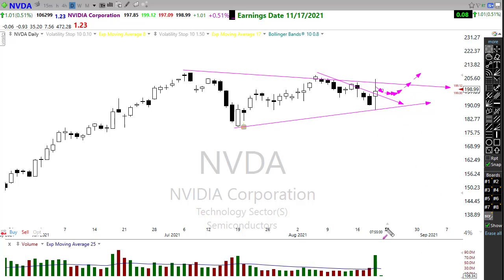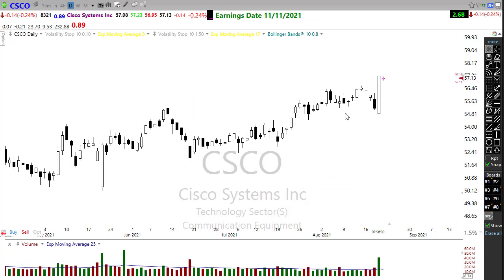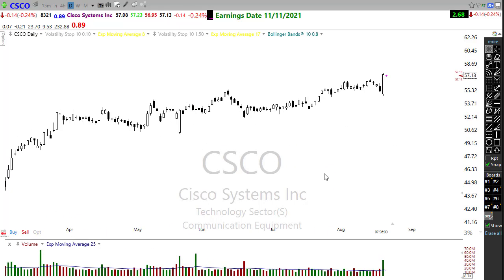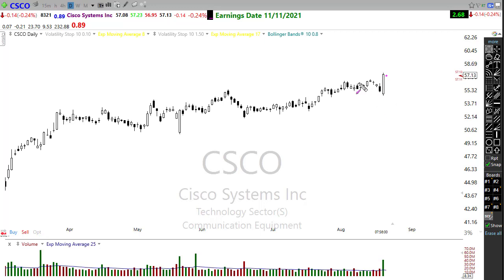Another one to keep an eye on is Cisco. There's no way I'd want to chase yesterday's candle — Cisco also initially had some disappointment after their earnings report, but it really surged. I think it probably needs a little rest or consolidation up here. If this can consolidate, I definitely want to put this on my list and watch for the next opportunity. This trend is beautiful — I like the way it's coming around.